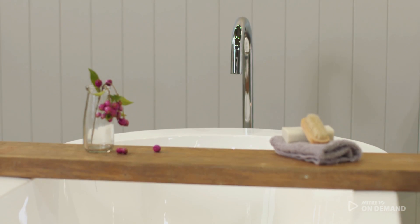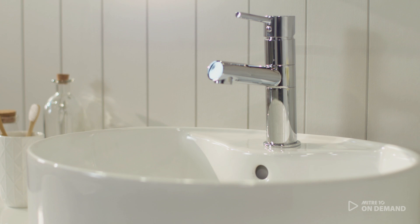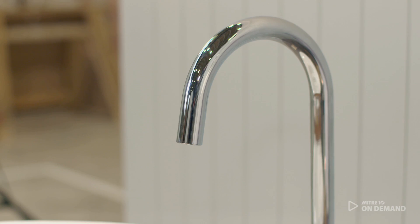It's a very calming space. I kind of want to dive in and use it myself. I feel like the design of this bathroom really does tick the boxes of being very practical but also very beautiful.